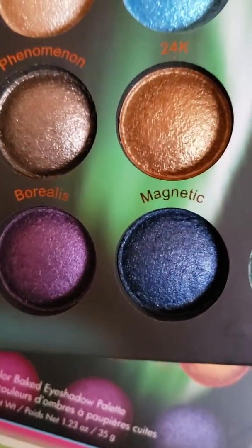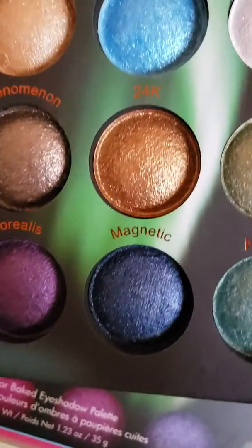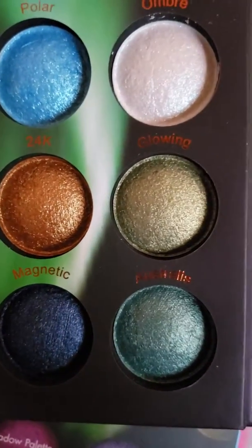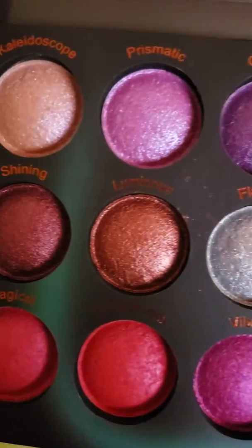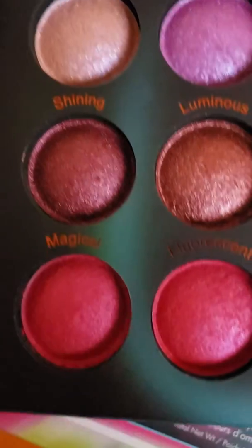I went there mainly for this blue shade — it's darker than it's being shown right now. That's the main reason I wanted this palette, which retails for $21.